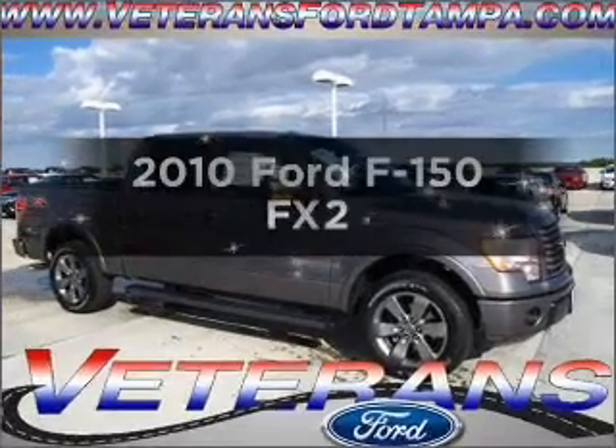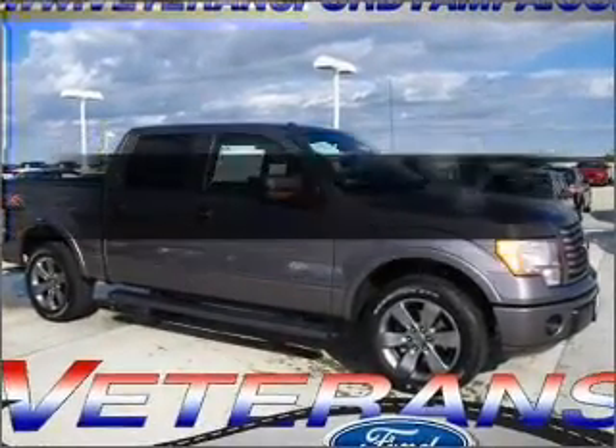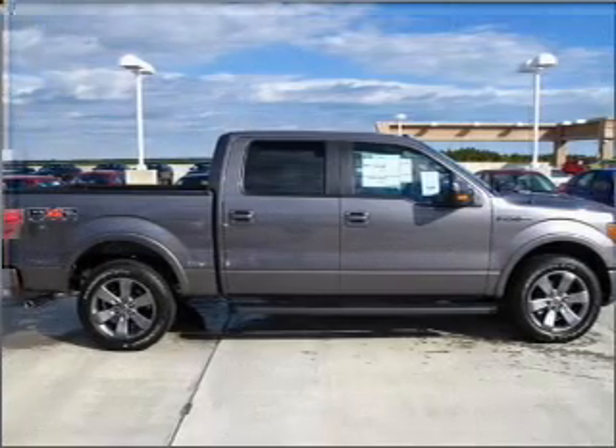Get noticed in this 2010 Ford F-150. Travel the roads in style and comfort in this great vehicle.